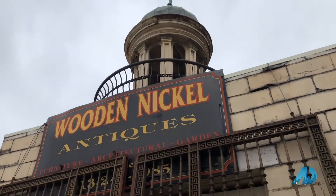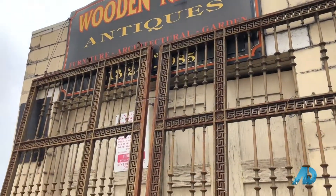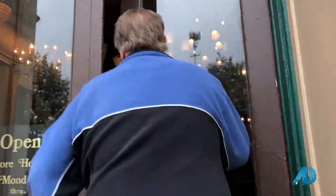Hi, I'm Lynn Schwarber with Comey and Shepherd Realtors, and I am here in Over the Rhine with the beautiful and magnificent Music Hall behind me. And right down the street, just a block away, is the most unique antique and architectural salvage store in the Queen City. It's called the Wooden Nickel Antique Shop and it's been here on Central Parkway for the past 40 years.